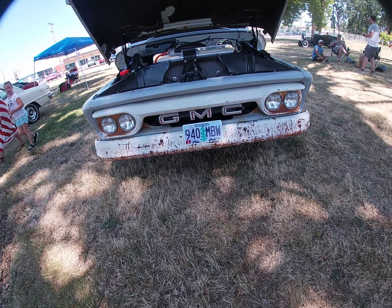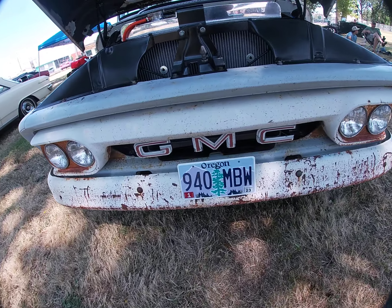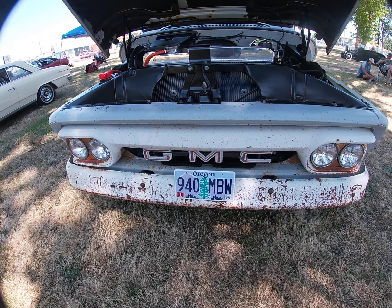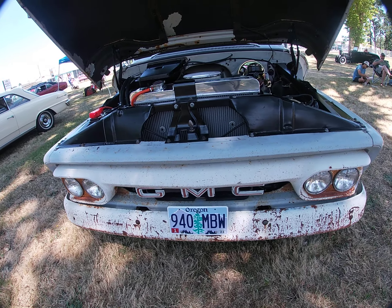Jimmy! GMC! Woo! My grandfather had a GMC, not quite like this. It was a workhorse, definitely, and all the old GMCs were also workhorses.